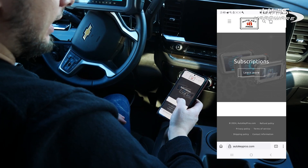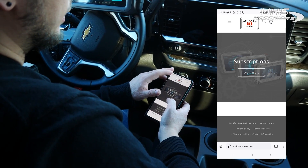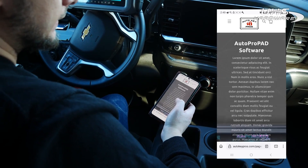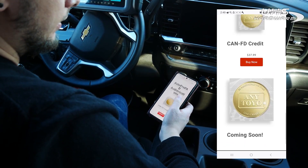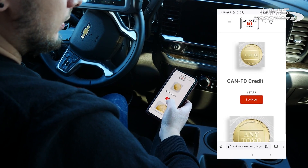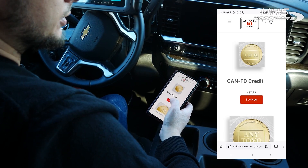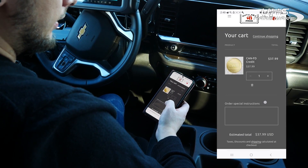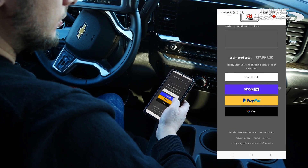I'm in the website now and this is what it's going to look like. I'm going to hit the three lines up here, go to Subscriptions, and scroll down. Closer to the bottom there's an option that says KNFD Credit — I'm going to select Buy Now and then go to checkout.